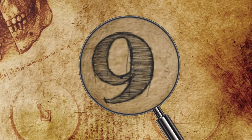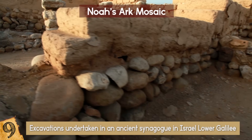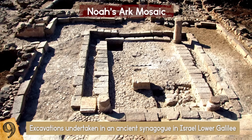Number 9: Noah's Ark Mosaic. During excavations undertaken in an ancient synagogue in Israel, Lower Galilee, scientists discovered a well-preserved mosaic depicting scenes from the Old Testament.